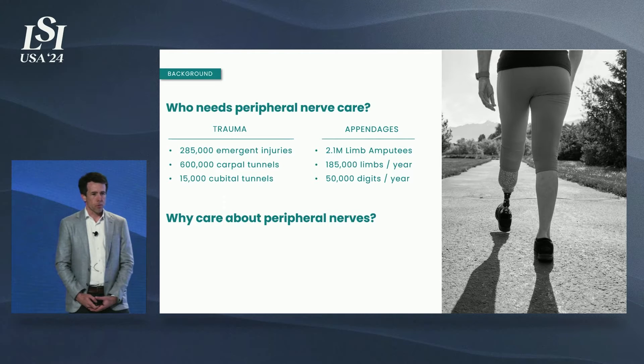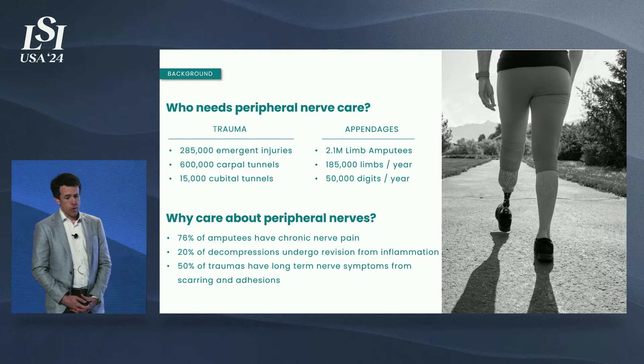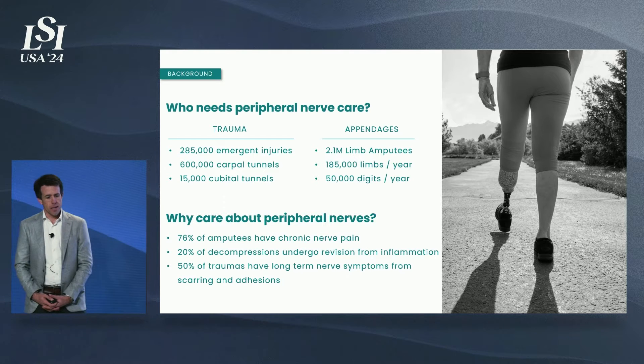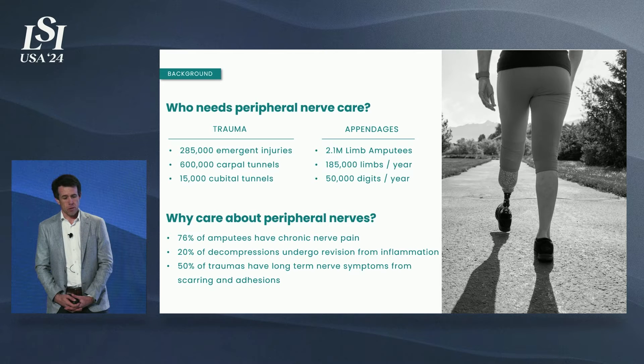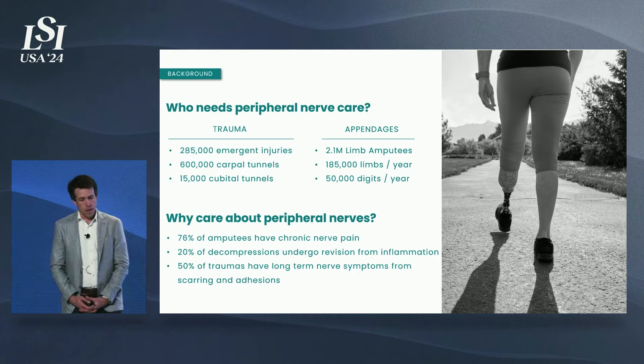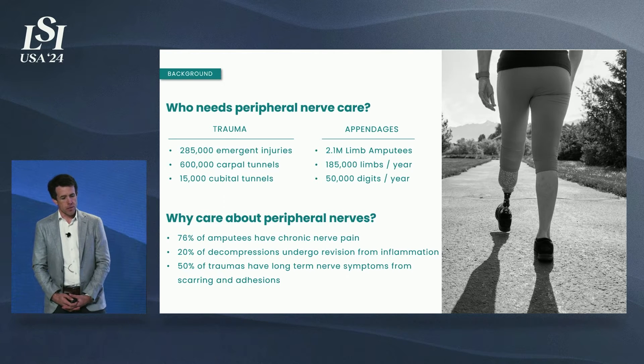So why care about peripheral nerves? Well, outcomes really aren't that great. If you have a limb or a finger amputated, chances are about 3 in 4 that you are going to have chronic pain post-operatively. 20% of decompressions — things like carpal tunnel and cubital tunnel syndrome — undergo revision from inflammation. 50% of traumas have long-term symptoms from scarring and adhesions.